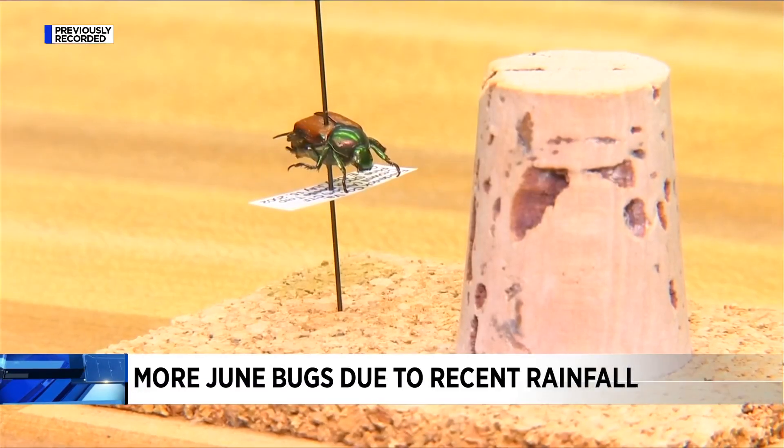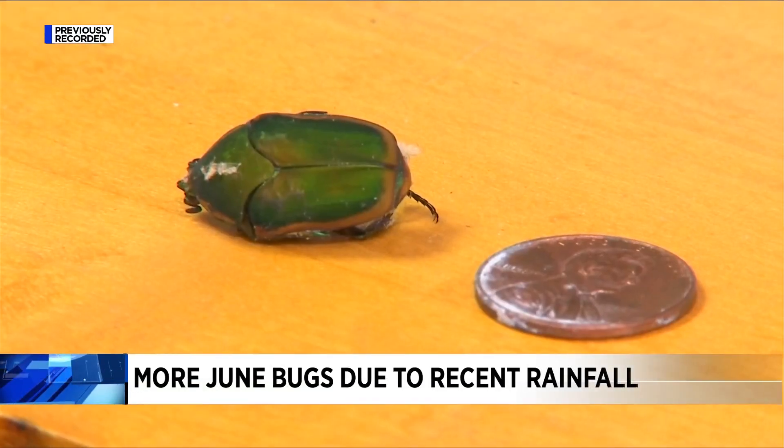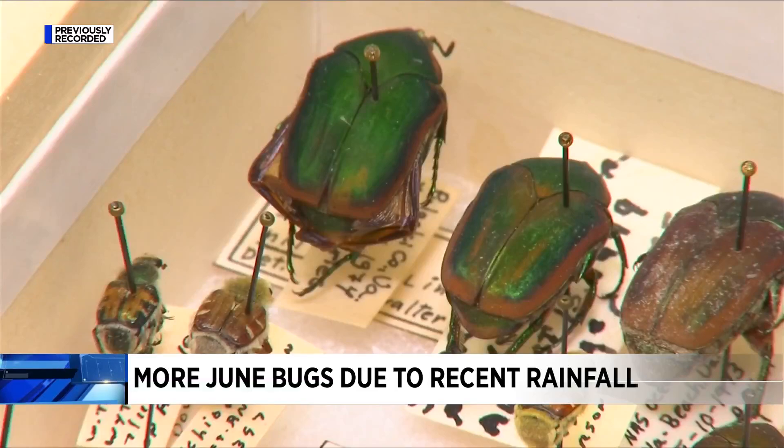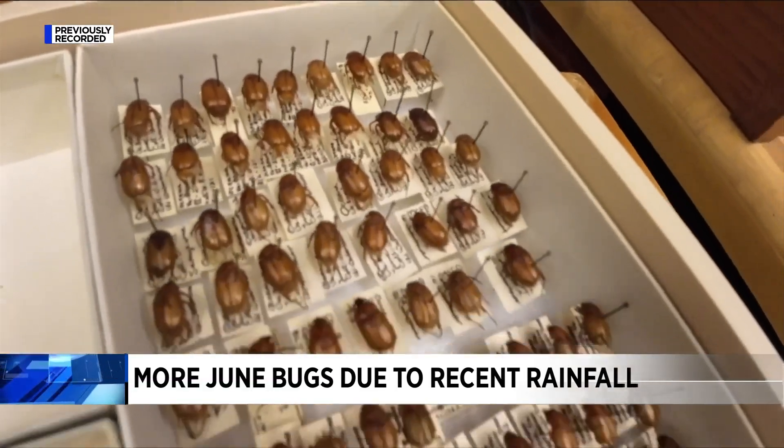Most in our area have been a variety of just three species: the Japanese, green, and brown June beetle. While they can be loud, they're harmless to humans, so don't worry about it.